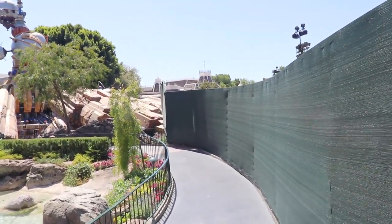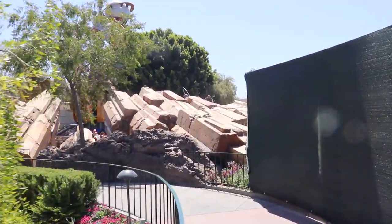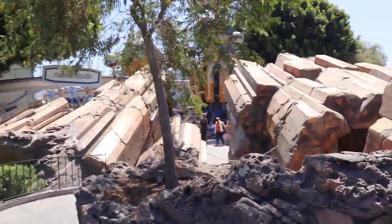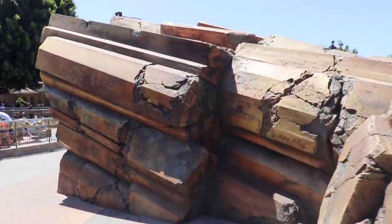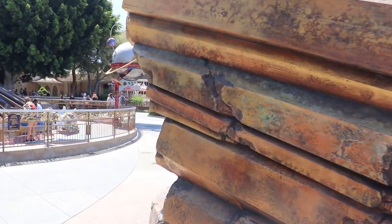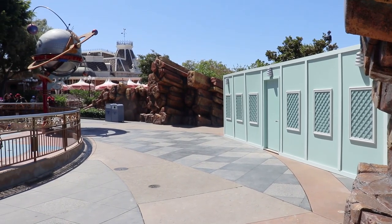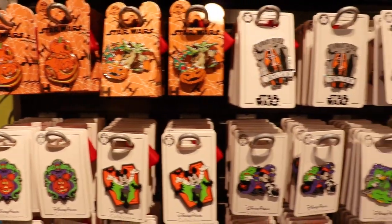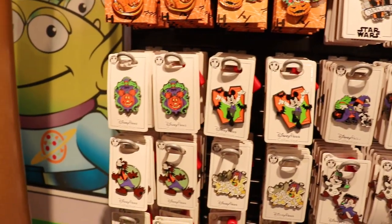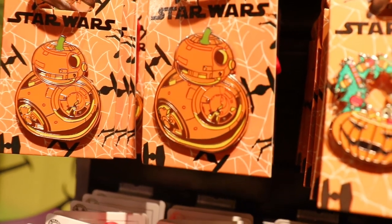These temporary construction walls have been placed up in front of the Tomorrowland entrance because the removal of some rocks is happening now. I don't know if they're going to remove all of them or just the big ones. I believe there's a little cast member lounge inside the rocks so I'm not sure if they're destroying that one. But I think it'd be good if they do — this whole area would get freed up. It gets very packed here during parades and fireworks, so it's good they're finally removing these.